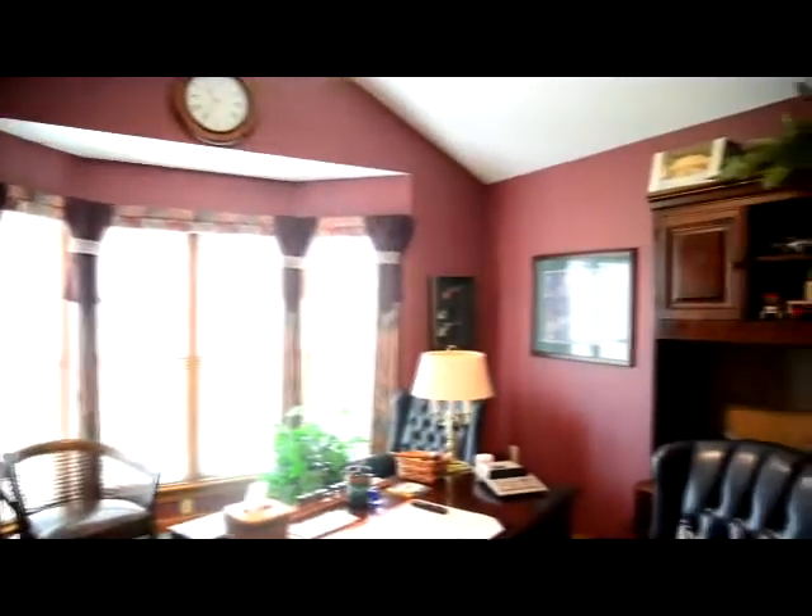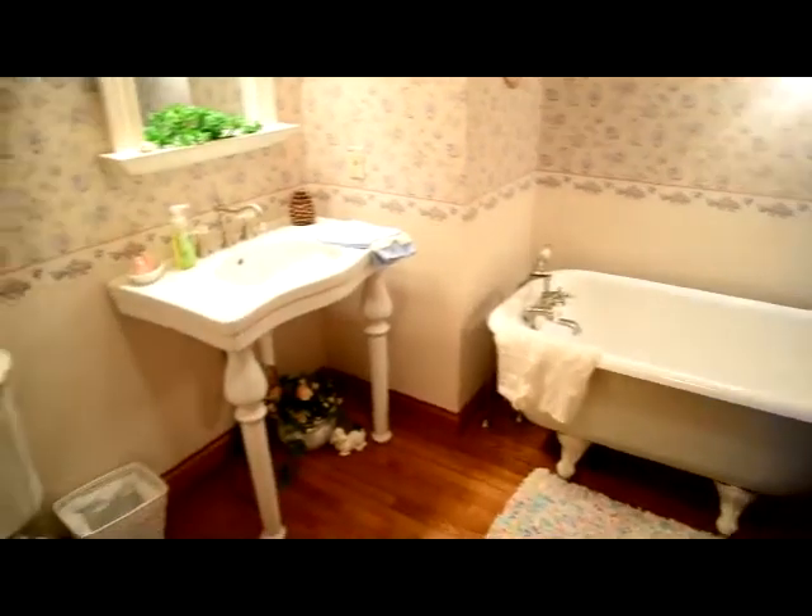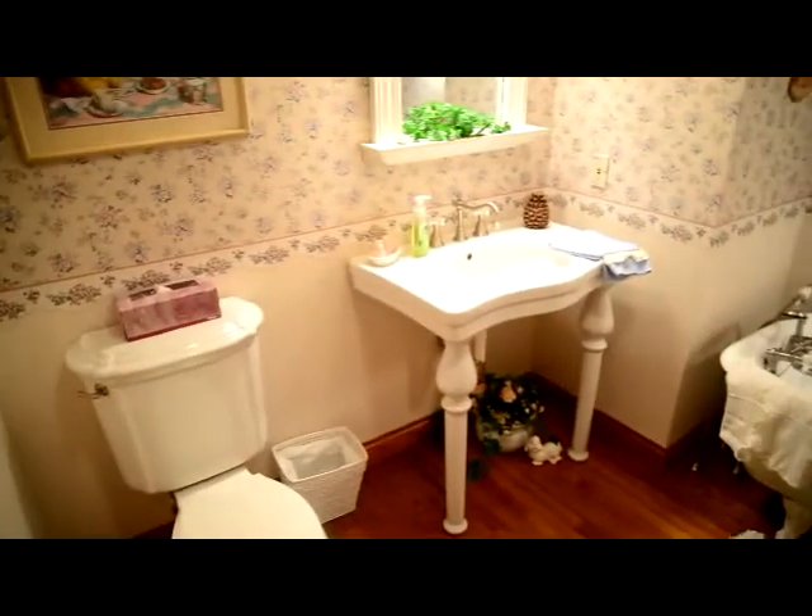This room is great for use as an office or library. This bathroom is centrally located to allow easy access.